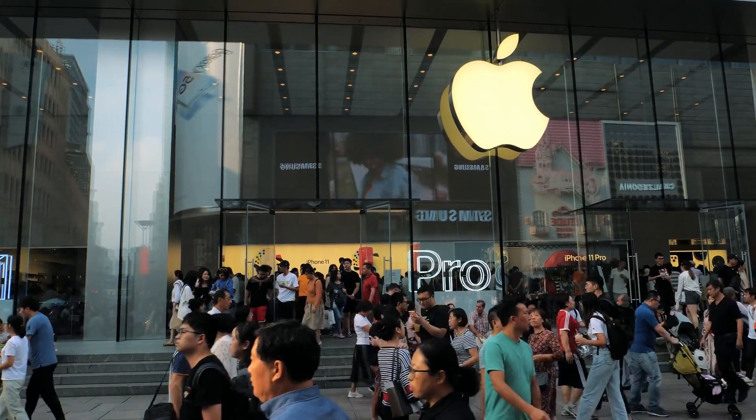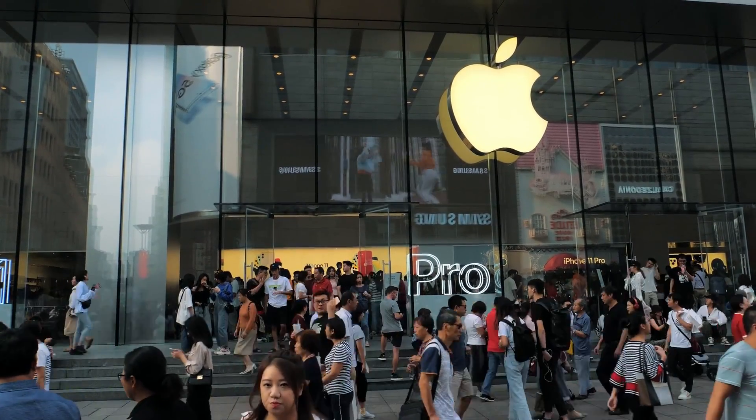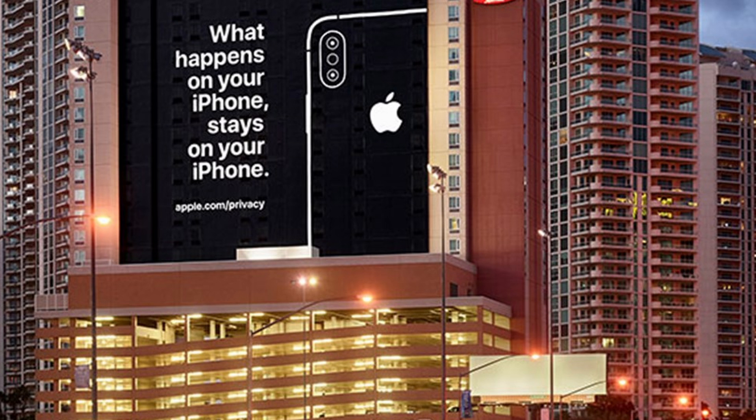This was a big problem for Apple because they'd always marketed their devices as being the most secure. In 2019, they even put up a billboard at CES saying, 'Whatever happens on your iPhone stays on your iPhone.' And since Pegasus was first discovered, the incidence of mercenary spyware has just become more and more of a problem.